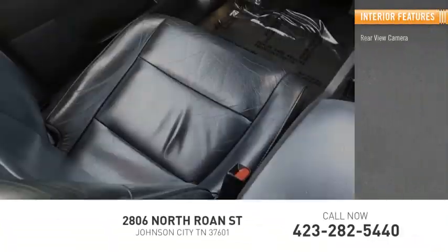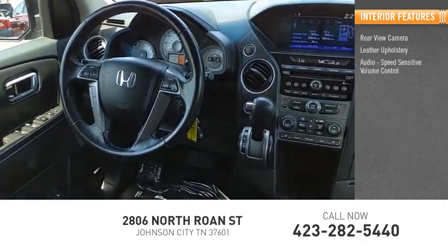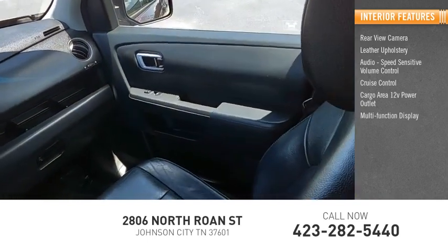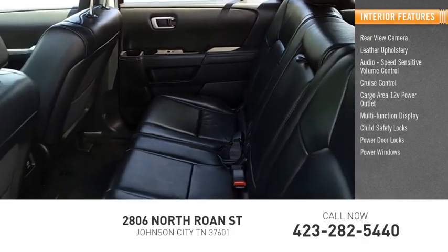Inside you'll find a rear-view camera, leather upholstery, audio with speed-sensitive volume control, cruise control, cargo area 12-volt power outlet, multi-function display, child safety locks, power door locks, and power windows.